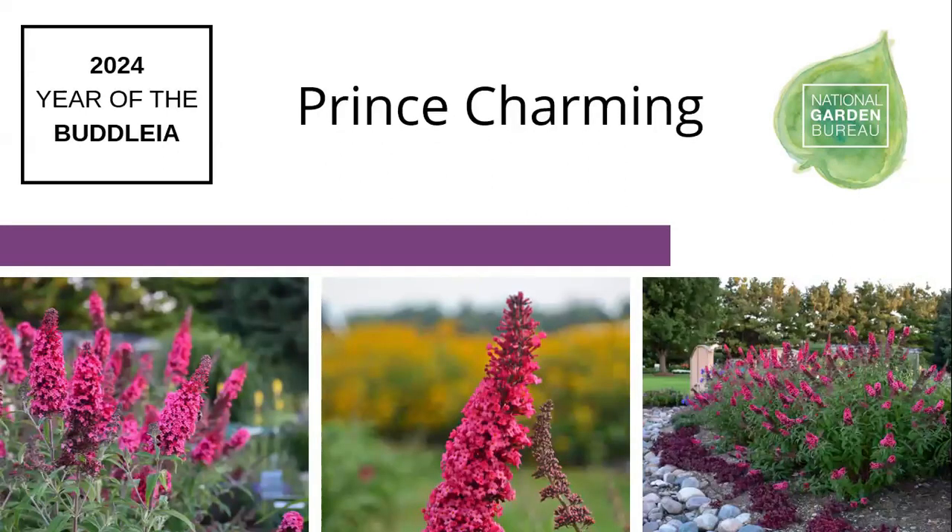The other one from Walters Gardens breeding is Prince Charming, from the Monarch series. The Monarchs are a little smaller than the Cascades — more in the four-and-a-half to five feet range — and don't have that cascading shape; these are more standard architecture you'd expect from buddleia. Prince Charming is a customer favorite because of the color: a bright magenta pink coloration that's fantastic, with flowers about 10 inches in length. Not as large as the Cascades, but still a good-sized flower.